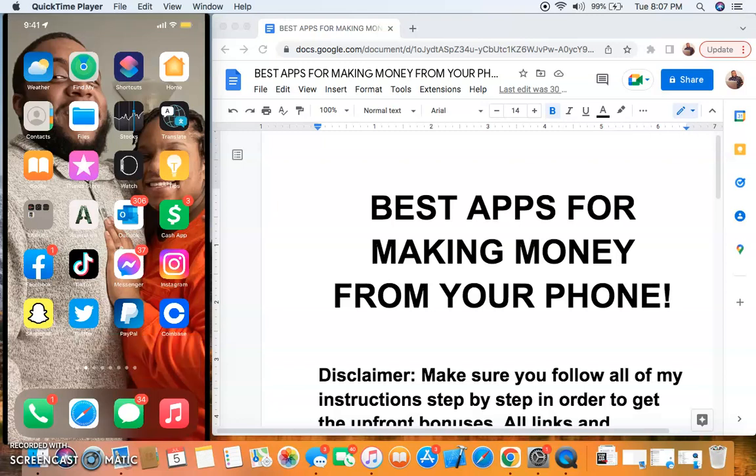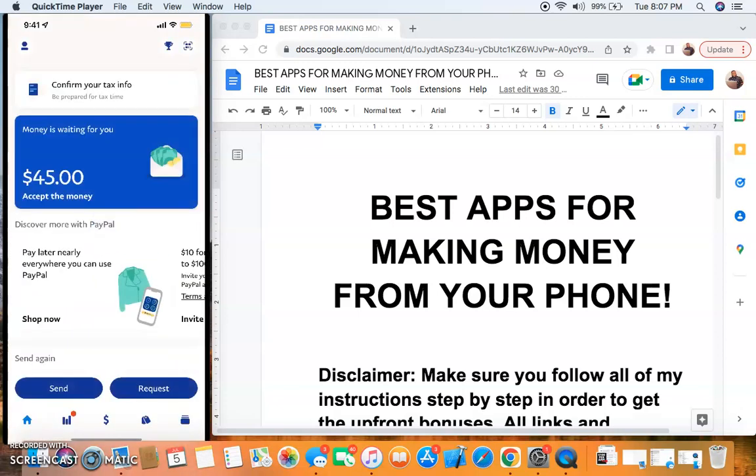I'm going to show you the best money-making apps that you can make money with from your phone right now. Before I get into that, I want to open up with some payment proof. This is $45 that just came from one of these apps you're going to learn about in this video. That app is going to be the last app, so make sure you stick all the way through the video to learn about it.